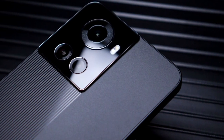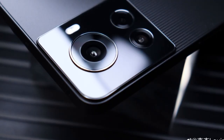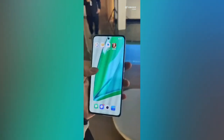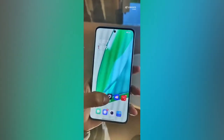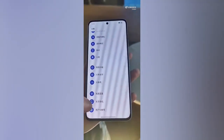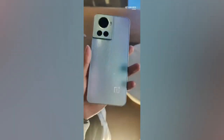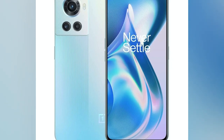In terms of camera configuration, the rear side has a triple camera setup featuring a 50-megapixel Sony IMX766 primary sensor, an 8-megapixel ultra-wide Sony IMX355 sensor, and a 2-megapixel macro sensor. On the front, it has a punch-hole display with a 16-megapixel selfie camera.